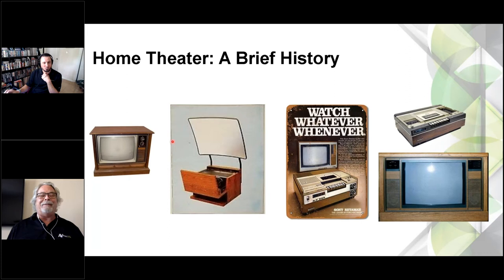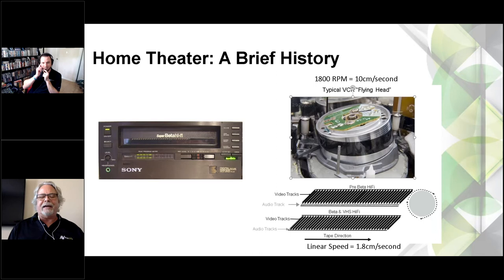Over to the right is the Sony Betamax — the first VCR on the market as a consumer product. John would record things off TV using the Betamax. Beta had a little higher resolution than VHS. The problem was the tape moved at about 1.8 centimeters per second, which meant the audio track was really lousy because it was linearly set onto the tape. Then something came out in 1983 called Beta Hi-Fi, and that changed the world.